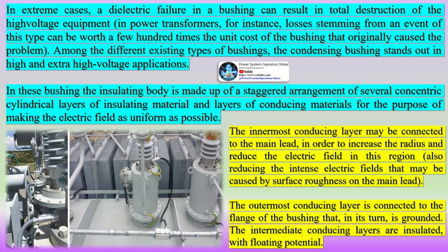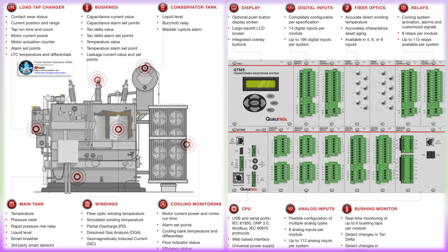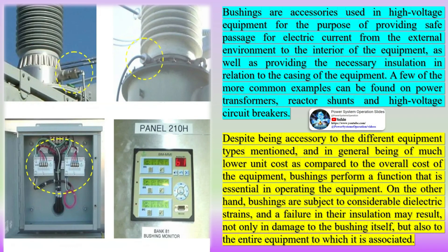Their primary purpose is to insulate and seal the passage of electrical conductors while withstanding high electrical stress and environmental factors. HV bushings are essential for maintaining the integrity of electrical systems, ensuring reliable power distribution and preventing electrical failures.